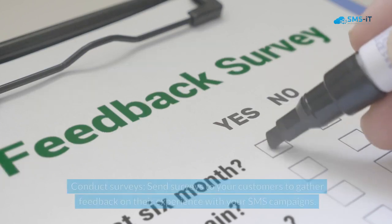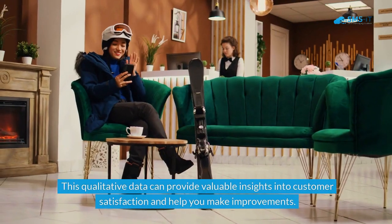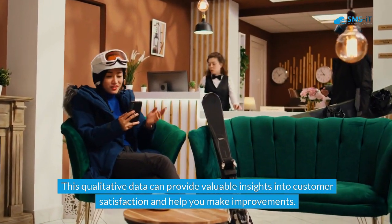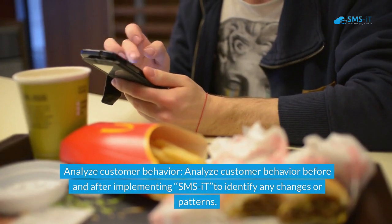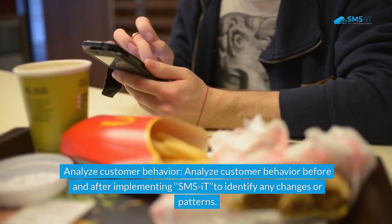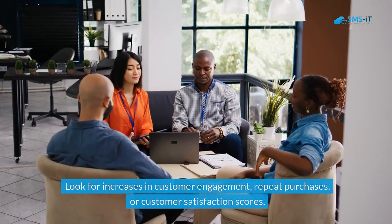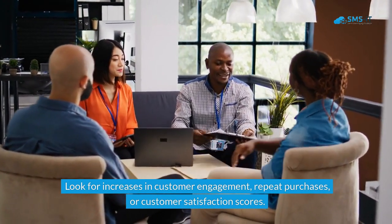To further measure ROI, conduct surveys — send surveys to your customers to gather feedback on their experience with your SMS campaigns. This qualitative data can provide valuable insights into customer satisfaction and help you make improvements. Also, analyze customer behavior before and after implementing SMS-IT to identify any changes or patterns, looking for increases in customer engagement, repeat purchases, or customer satisfaction scores.